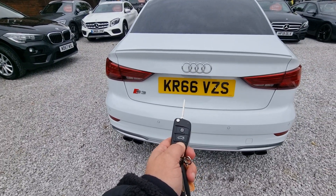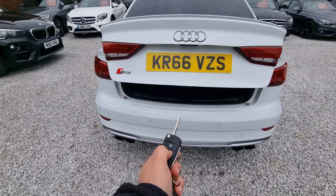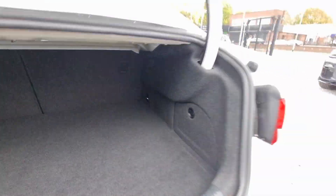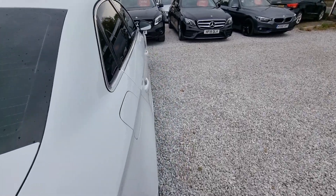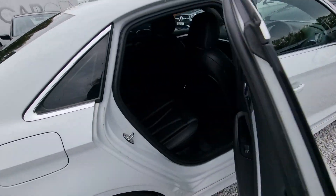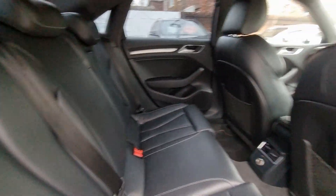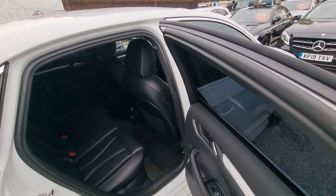Let me show you the boot — sorry guys, wrong button — there we go. That's really nice and clean again. Walking over to the rear of the car, seats are in good condition, no rips or tears or scratches anywhere.